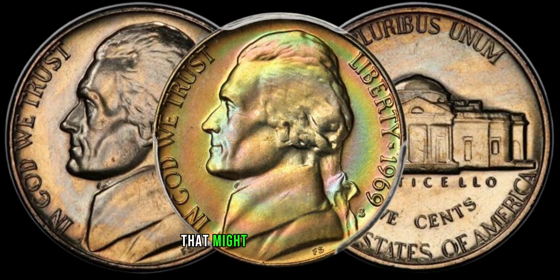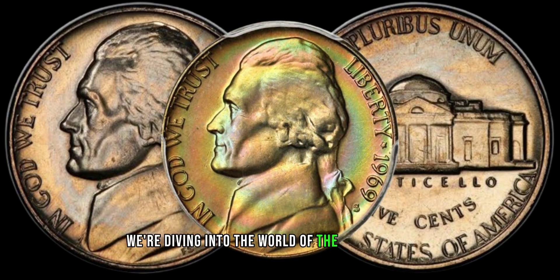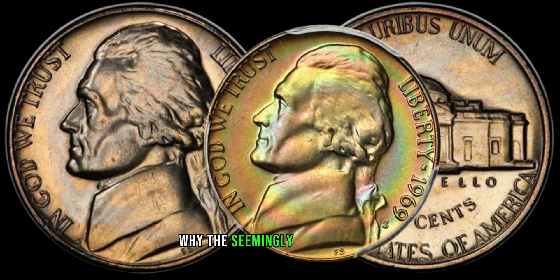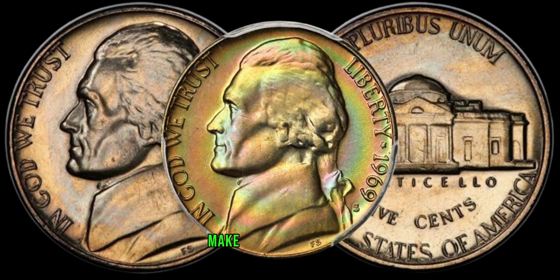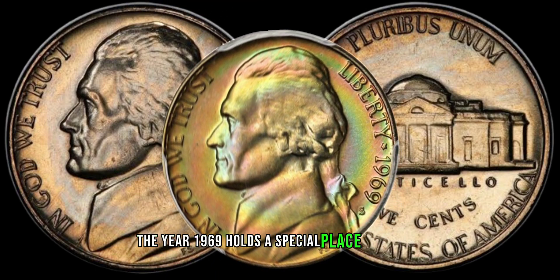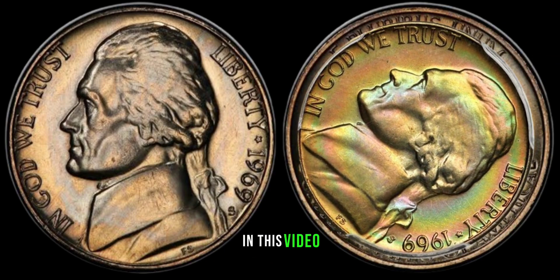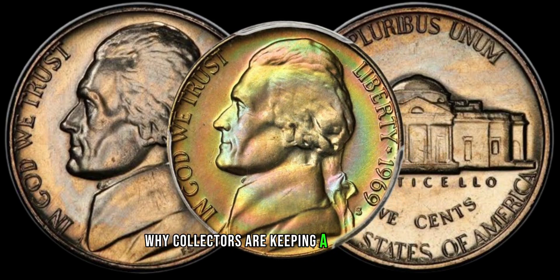We have an exciting topic that might just turn your loose change into a treasure trove. We're diving into the world of the 1969 Jefferson Nickel and exploring why this seemingly ordinary coin might be hiding a significant value. Before we jump into it, make sure to subscribe and hit that notification bell so you stay updated on all things coin-related. The year 1969 holds a special place in history, and the Jefferson Nickel minted during this time is no exception.